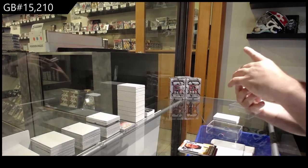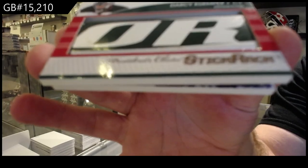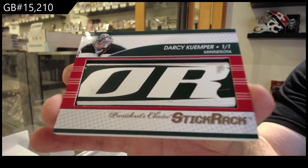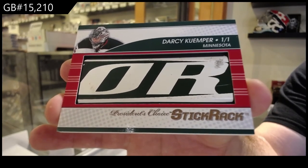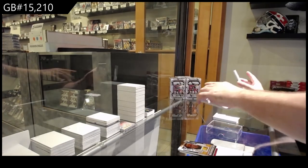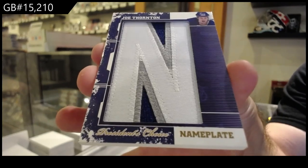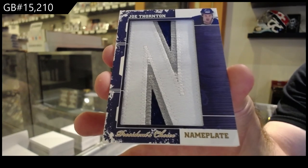Number 1 of 1 — stick rack of Darcy Kemper, 1 of 1. And oh, that's kind of cool — we've got a 1 of 1 nameplate, Joe Thornton. Joe Thornton nameplate, 1 of 1.